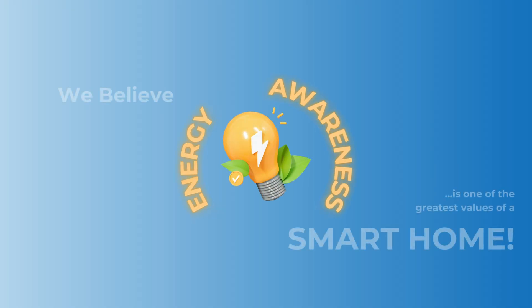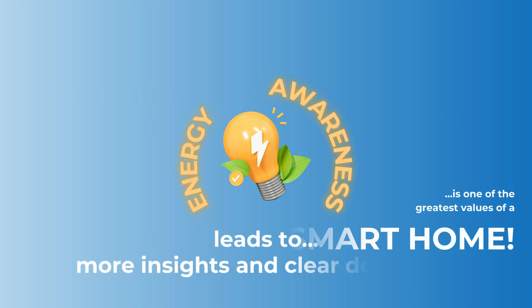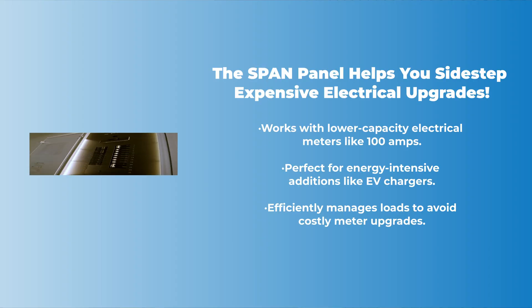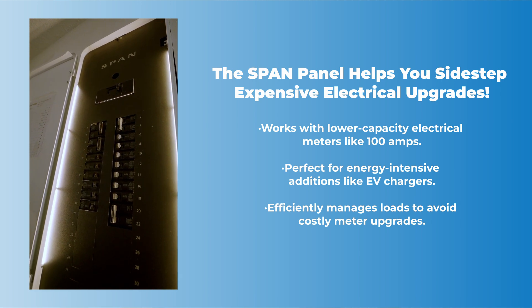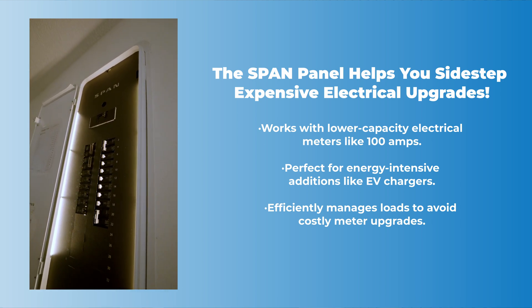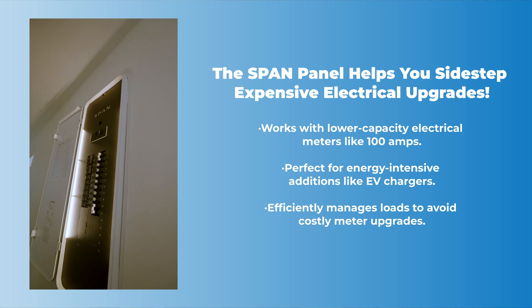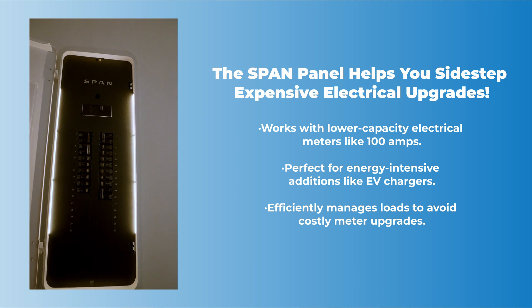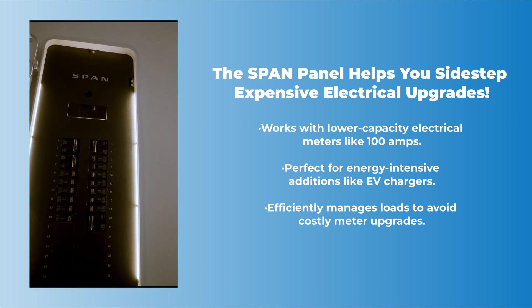The key here is energy awareness. Energy visibility and awareness are at the core of every smart home. It's not just about producing energy — it's also about understanding how you use it. When you have clear and actionable insights into your energy consumption, you're empowered to make smarter decisions that lead to greater savings and efficiency. Knowledge is power, and with the right information, you can take control of your energy future. The SPAN panel can also help you sidestep expensive electrical upgrades. If your home has a lower capacity electrical meter, such as 100 amps, and you want to install an energy-intensive addition like an EV charger, SPAN manages your loads efficiently to avoid the need for a costly meter upgrade.